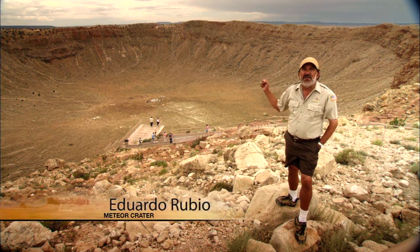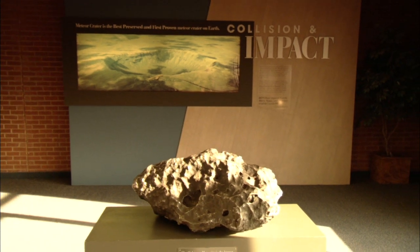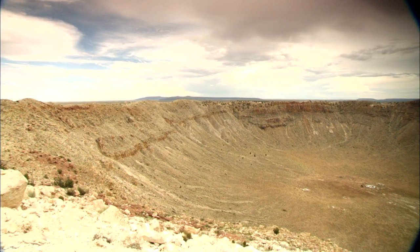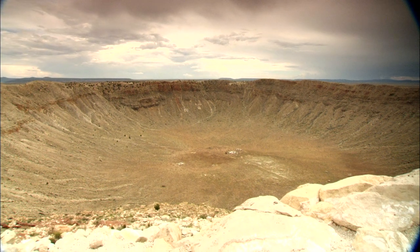It left this crater at almost 700 feet deep, but now due mainly to wind erosion, it is 550 feet deep and two and three-quarter miles in circumference. The meteorite's calling card — you'll find it just 40 miles east of Flagstaff. You are at Meteor Crater, the first proven and best-preserved crater in the world.